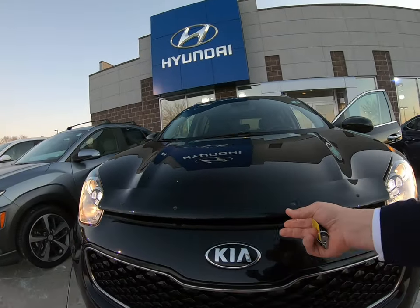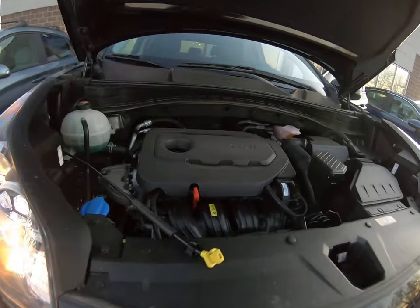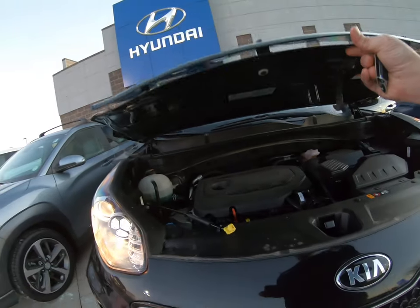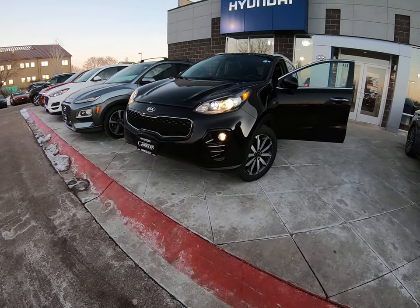Nice bug guard. Again, black. Those are LED headlamps there. There's your engine — GDI stands for gas direct injection. So this Kia is serviced and ready to go, and it's a Kia Sportage.